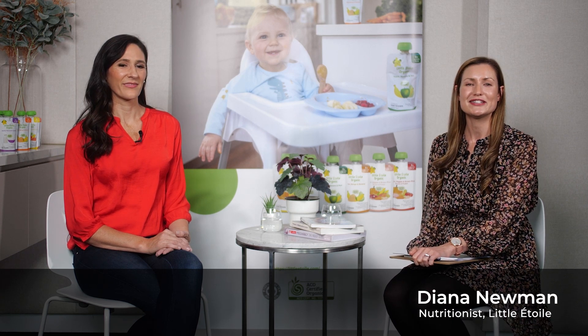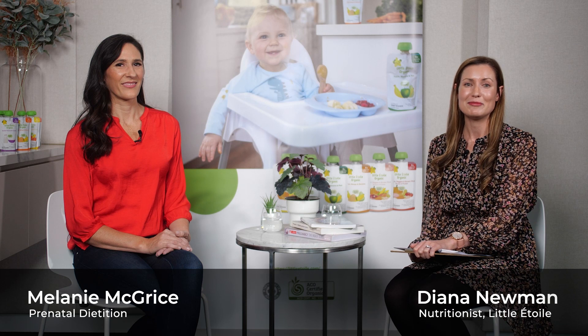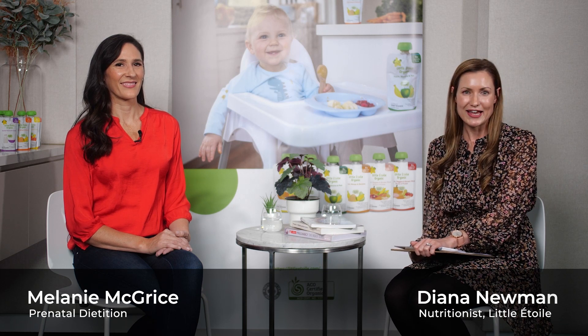Hi, I'm Diana Newman, nutritionist for L'Etoile, and today we have prenatal dietitian Melanie McGrice here to discuss what to eat if you have been diagnosed with gestational diabetes. Welcome Melanie. Thanks for having me.